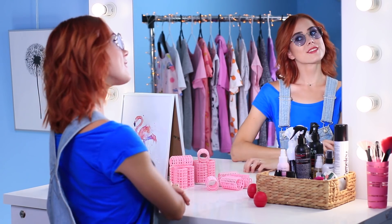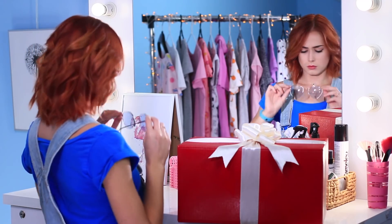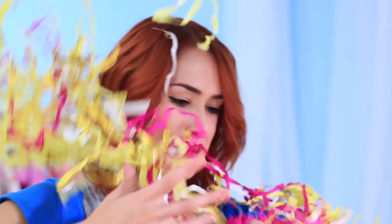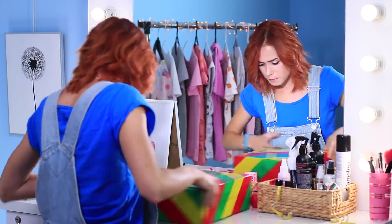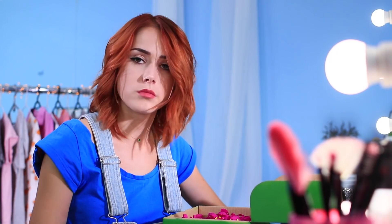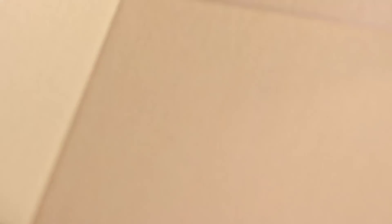Redhead is getting ready to hang out with her friend, but she feels like something is missing. Where did this present come from? I love unexpected gifts! There's another box inside, and another one — and there's only confetti here! Finally, it's BoxyCharm!